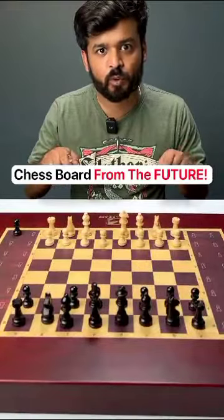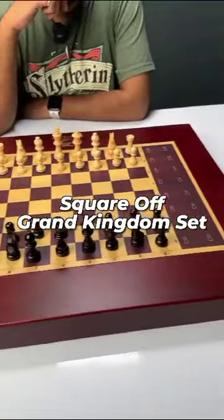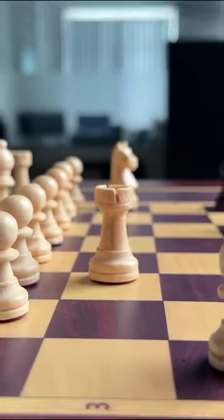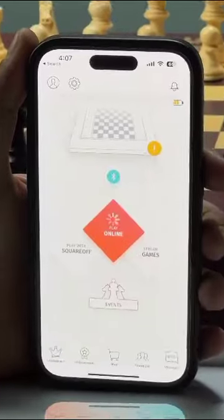If you love playing chess, this chess board is gonna blow your mind. This is the Square of Grand Kingdom chess board and this is the world's coolest chess board. It is completely wireless and comes with really good looking chess pieces. All you need to do is connect it with the app and start playing.